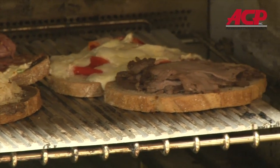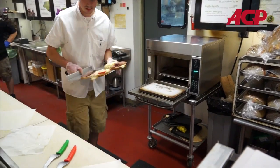We have cut wait times down from about 10 to 12 minutes for a hot sandwich to no more than five minutes, and that's at our busiest time.